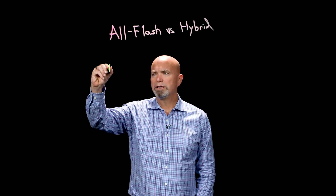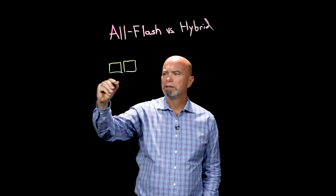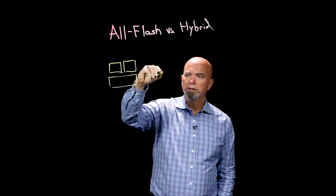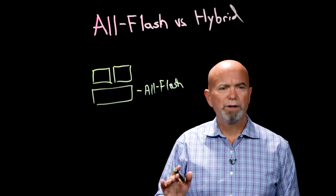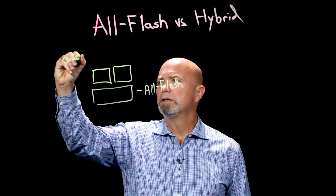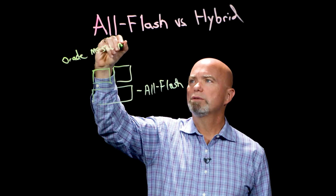A lot of customers will come to us and say, which one should I get? Well, if you listen to the market, most of the market is going to tell you that you need to get a storage system that looks kind of like this — dual controller and a single tier of flash, which we would of course refer to as an all-flash array. Now, clearly there are workloads that need this type of performance.